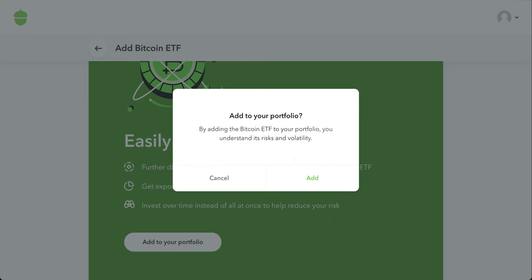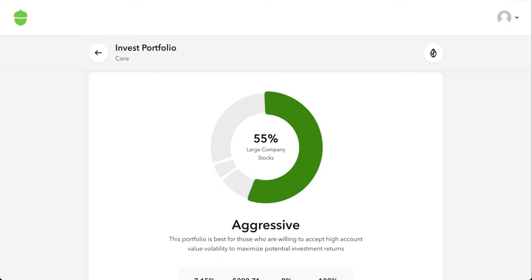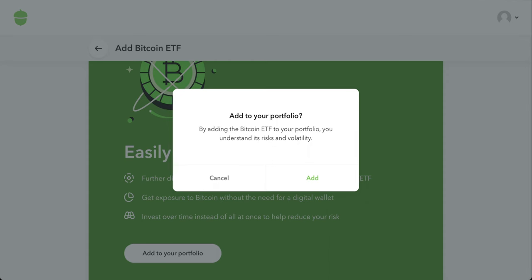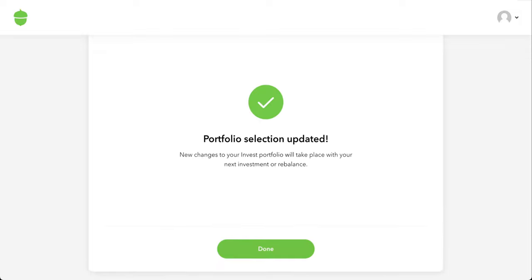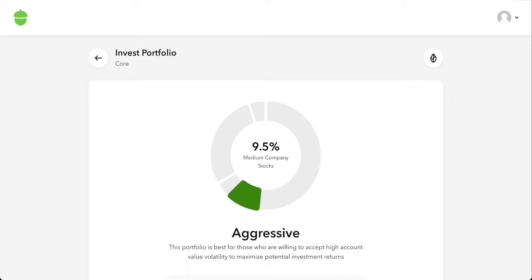When you click on that, you get more information — invest up to a max of five percent into your portfolio. When you click 'Add to your portfolio,' it updates your current structure to include this Bitcoin ETF. For example, my aggressive portfolio was 55% large cap, 10% medium cap, 5% small cap, and 30% international. After adding Bitcoin, the large cap dropped to 52.25%, medium cap to 9.5%, small cap to 4.75%, and international to 28.5%.